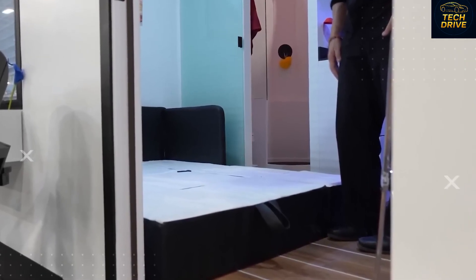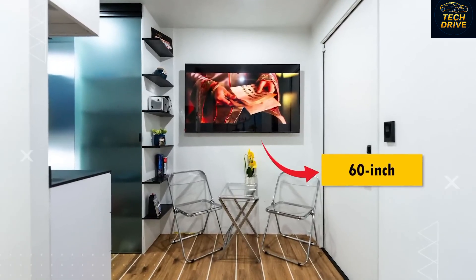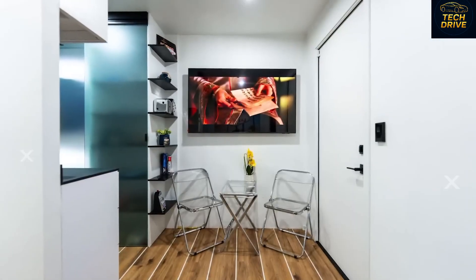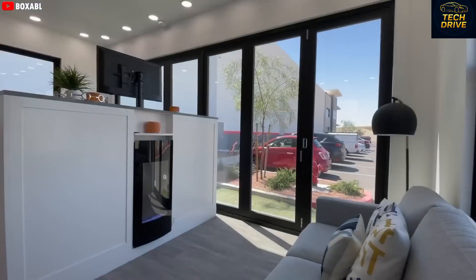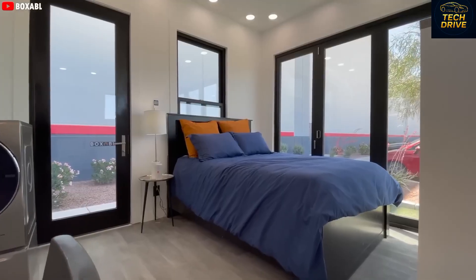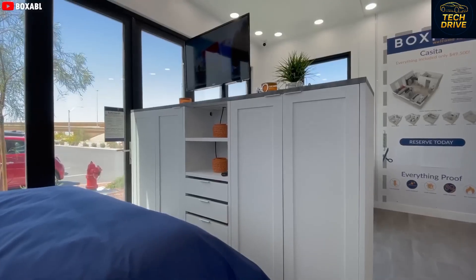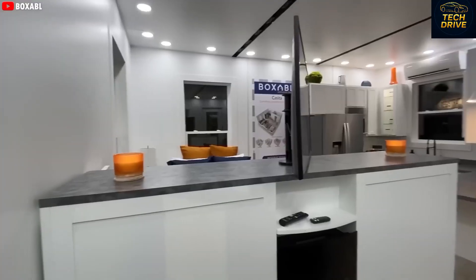Thanks to those tall ceilings, it doesn't feel like a box — it feels open, alive, and welcoming. Every corner has been carefully designed to make you forget how small the home really is. The second you walk in, you can feel it — this isn't just a small cabin. It's a masterpiece of design and engineering blended together. Everything feels intentional, calm, and beautifully modern. You get that signature Tesla vibe: minimal but luxurious.